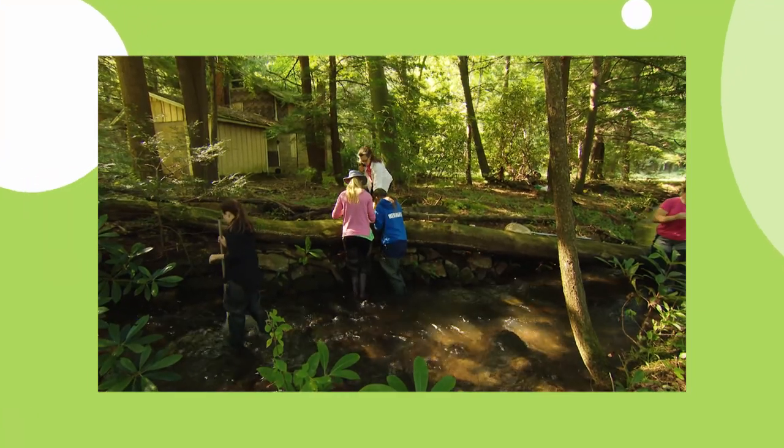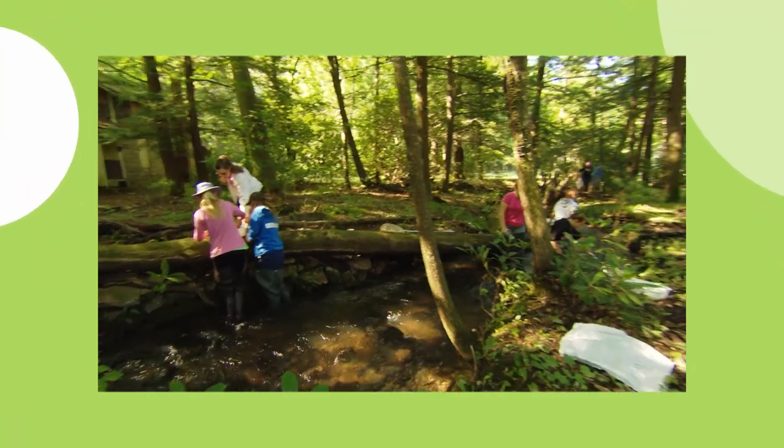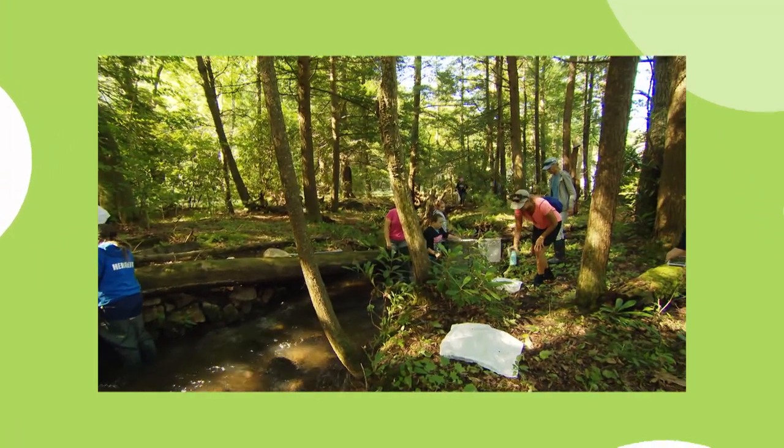If you think science, technology, engineering, and math education are only for the classroom, think again. Today, we're uncovering unique STEM activities in some very unexpected places.